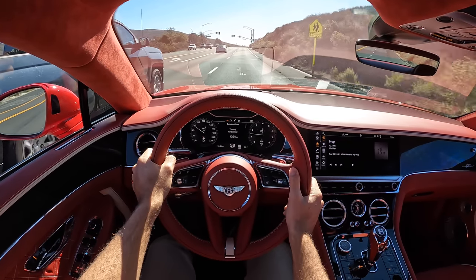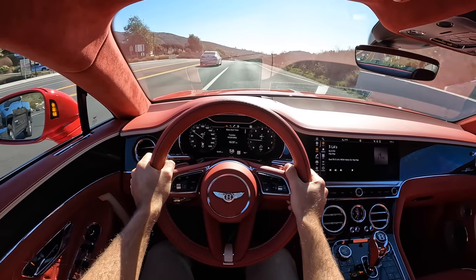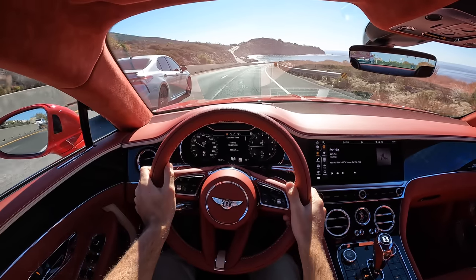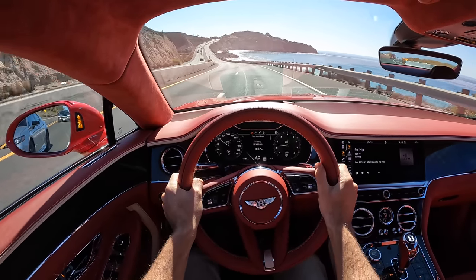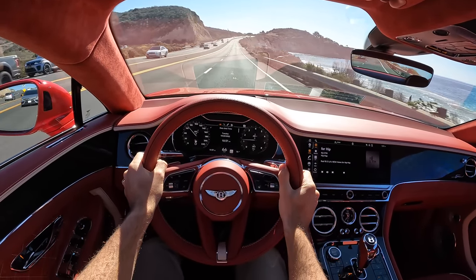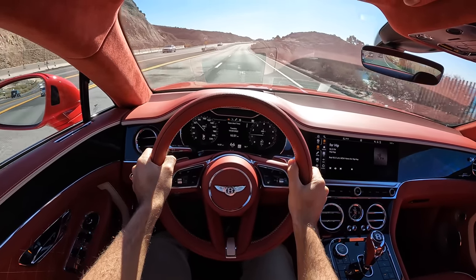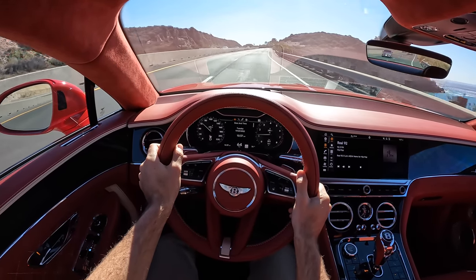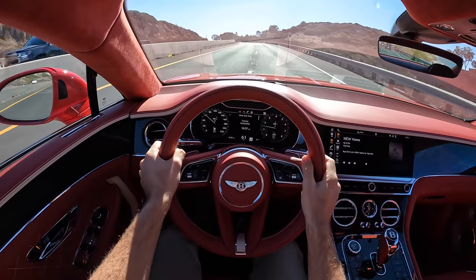In Bentley mode there's an incredible flow. A gentle touch on the throttle elicits ample power — it's not touchy. The Conti GT just floats down the road. Maintaining speed is effortless; you can brush against the throttle pedal and pick up 5 or 10 mph increments.